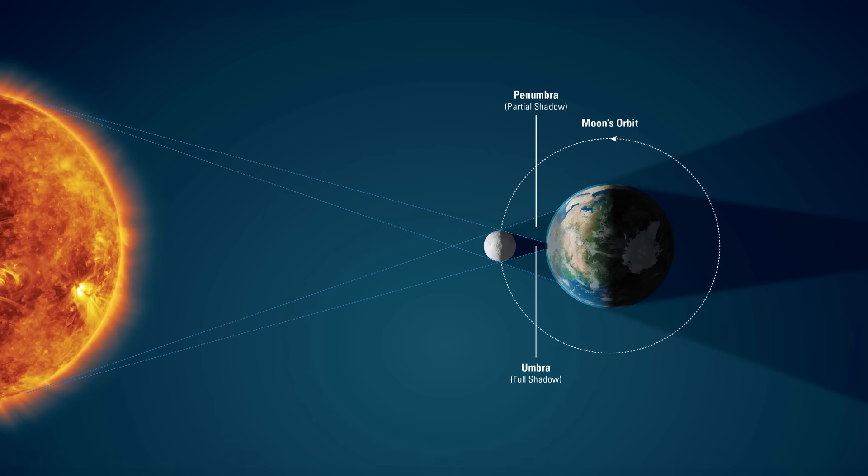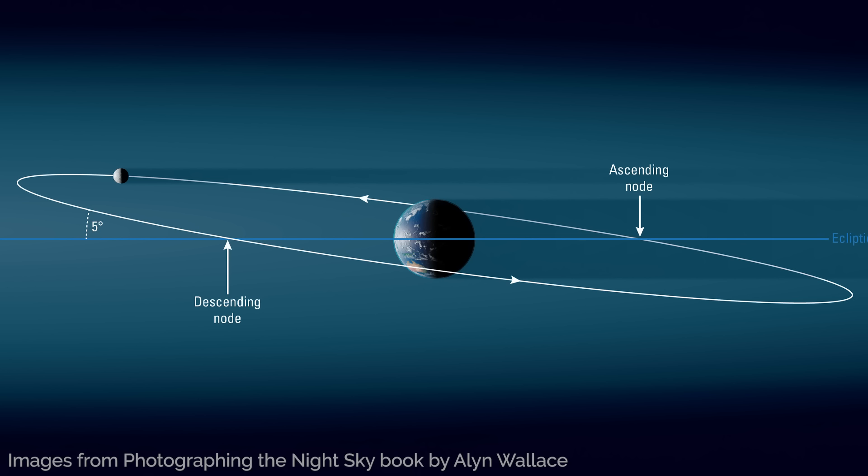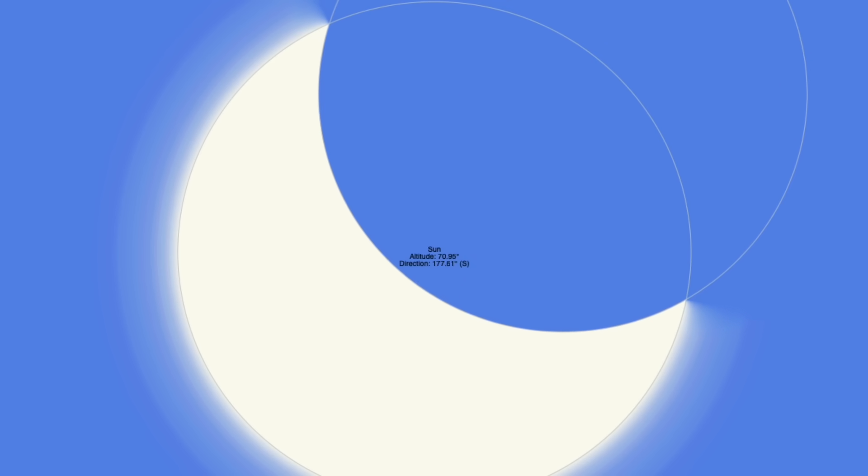Eclipses happen when the moon blocks the sun from view. The reason we don't have an eclipse every new moon is because the orbit of the moon around Earth is tilted by about 5 degrees against the orbit of Earth around the sun, so most of the time the new moon just passes underneath or above the sun in the sky. However, a few times a year their paths align and the moon blocks the sun from view, and this can happen in a few different ways.